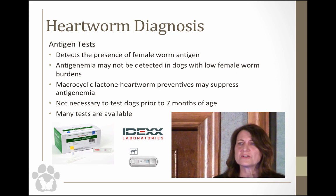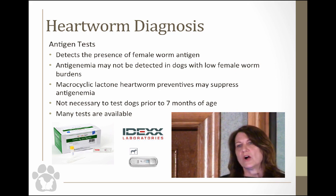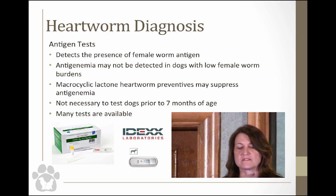It's not necessary to test dogs until about seven months, because most adults are not really going to be producing antigen until about six months. The American Heartworm Society says seven months is actually the optimal time to test a puppy. There are many tests available — the IDEXX SNAP test is really popular, but there are also newer tests that may be less expensive and more sensitive and specific.